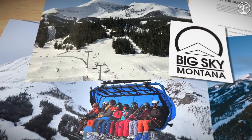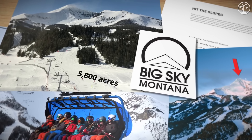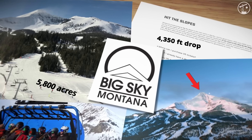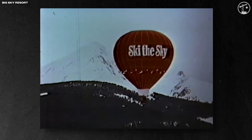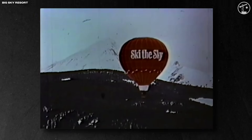On paper, Big Sky is already in the top tier of North American resorts. It offers around 5,800 acres of skiable terrain served by nearly 40 lifts, with 4,350 feet of vertical drop from the summit of Lone Peak down to the main base. When Big Sky opened in late 1973, the entire lift system was a small four-person gondola and two chairs. One early chair served novice terrain just above the base, another rose into the bowl beneath the summit, but nothing reached the top of Lone Peak.